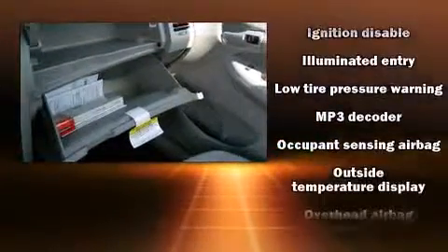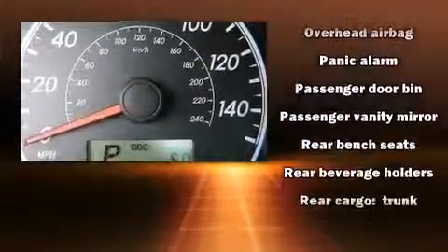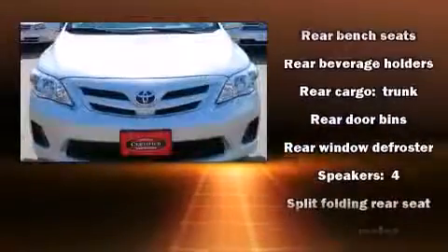Anti-whiplash front head restraints, ignition disabling, and ABS brakes are also included. Brake Assist technology provides extra pressure when applying the brakes.